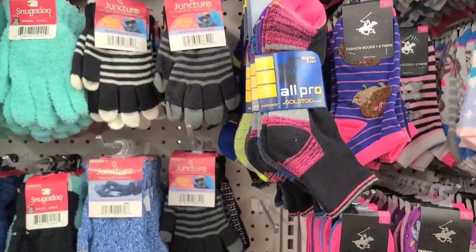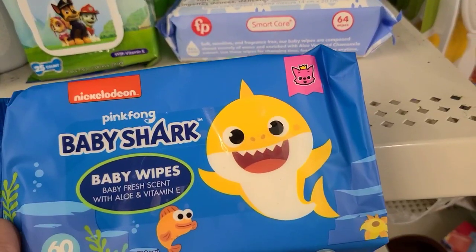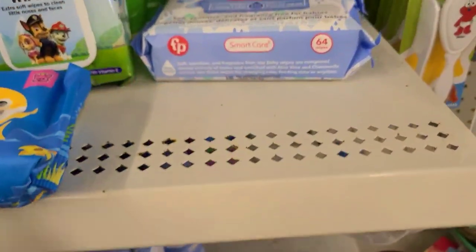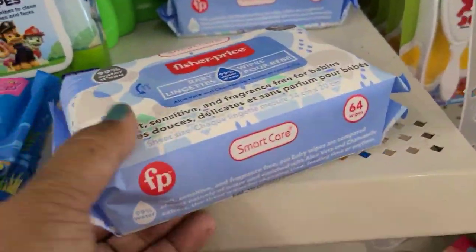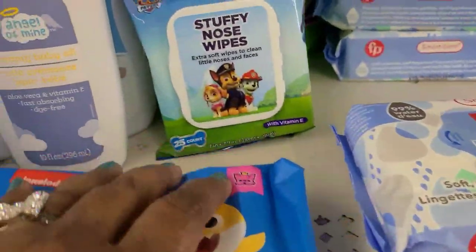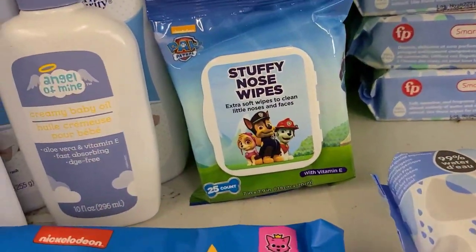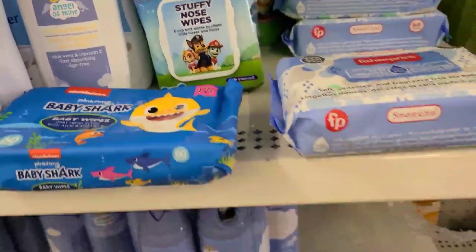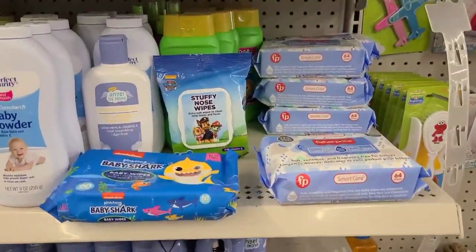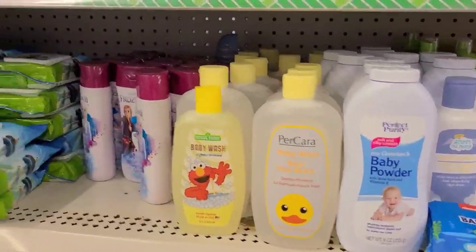The Baby Shark by Nickelodeon Ping-Fong baby wipes — Fresh Baby fresh and aloe and Vitamin E. They also have the Fisher-Price wipes, and the stuffy nose wipes — extra soft, 25 count with Vitamin E. They usually have the Huggies but I don't see them today. Then they got the baby products as well, loving them.